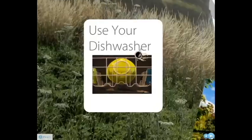Use your dishwasher. Surprisingly, research has shown that using your dishwasher instead of washing your dishes by hand saves energy.